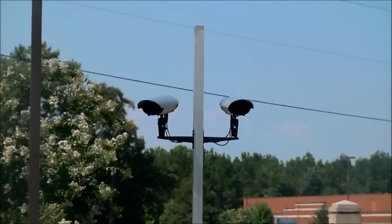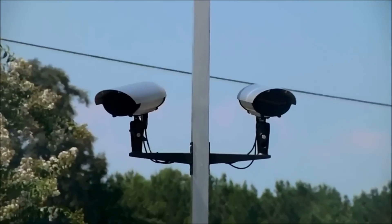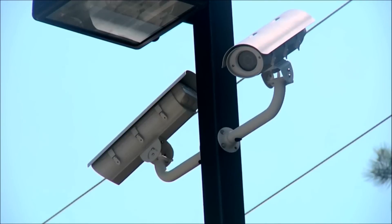Google data centers are watched by a comprehensive set of video monitoring cameras, and we can see several of them as we drive into the facility.